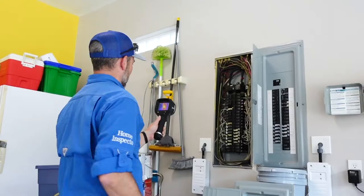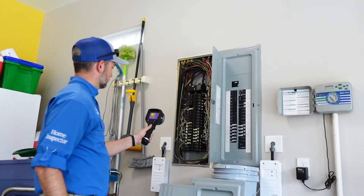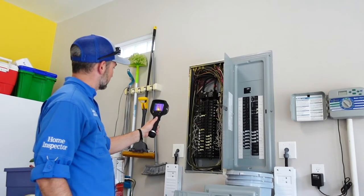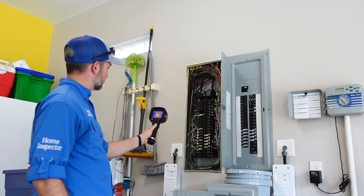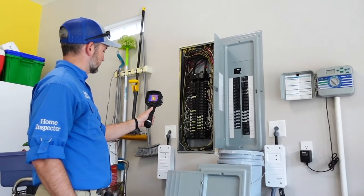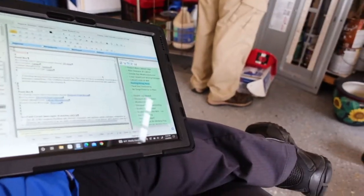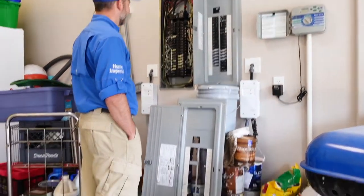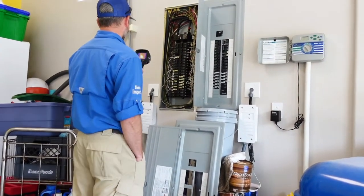What Josh is doing here is he noticed some buzzing in the panel, so we pulled out the infrared camera just to see if there are any overheating breakers. He didn't find anything, which is always a win. This is the format of what it looks like when we're writing up a property.